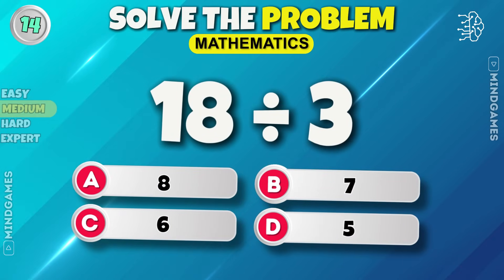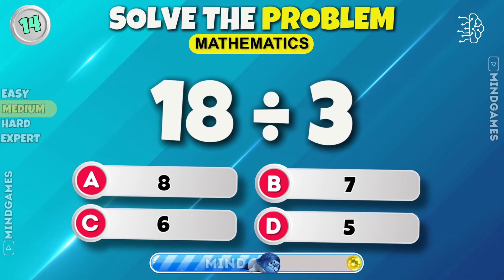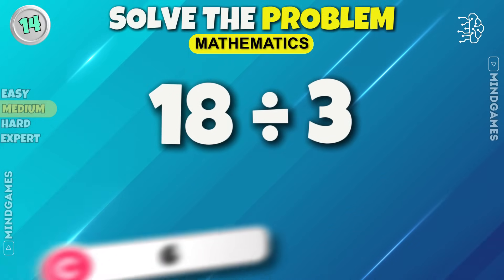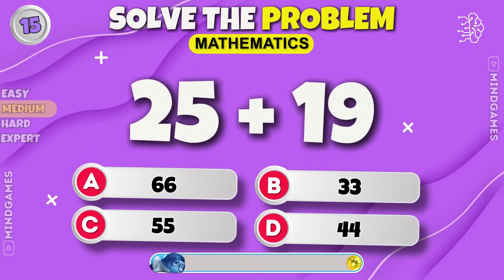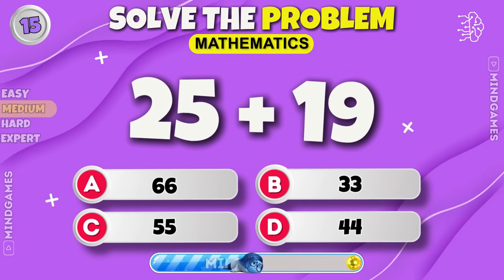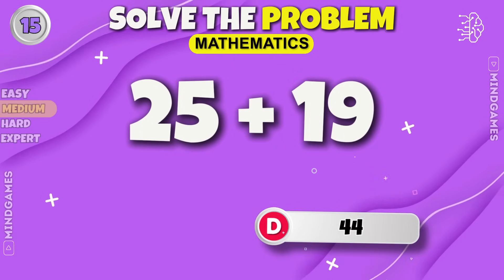18 divided by 3. You are right, it's 6. Any guesses? 14.